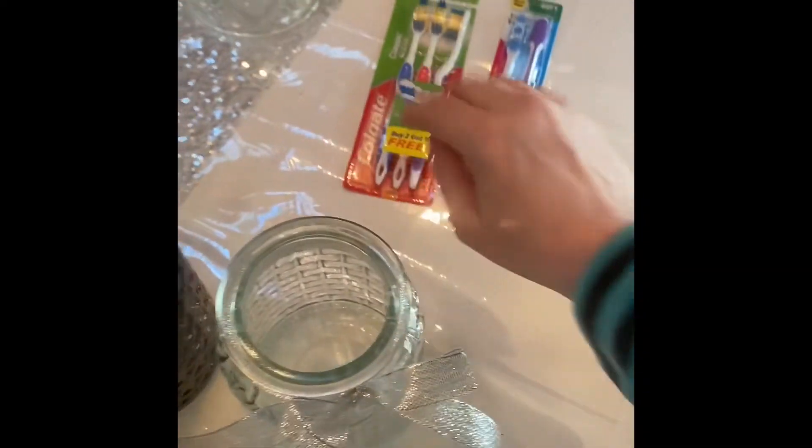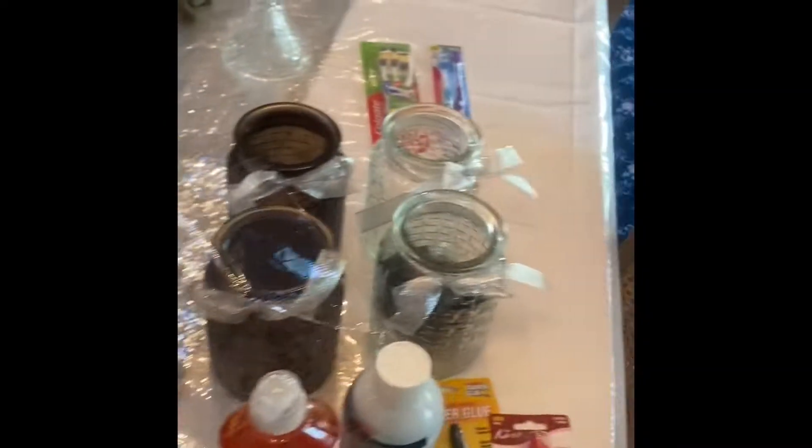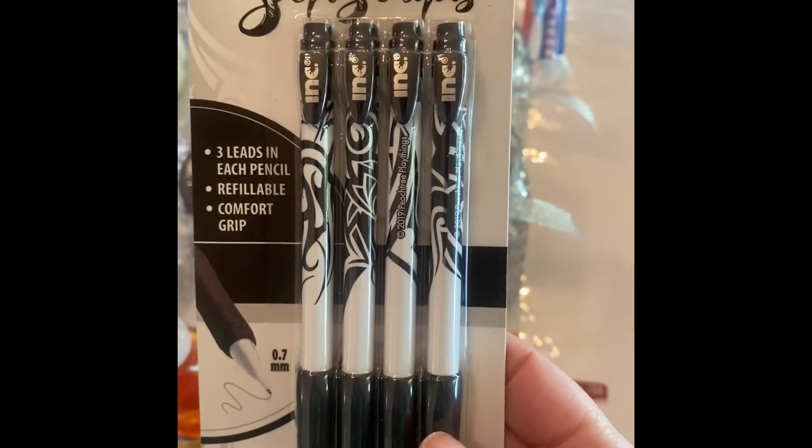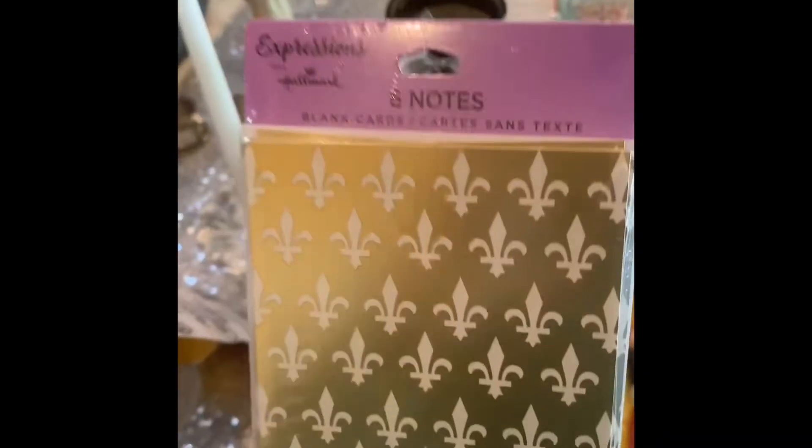I love to have extra toothbrushes in the house. As you can see, my daughter put them in there — we like extra toothbrushes. I just thought these mechanical pencils were really pretty. I like to write in pencil sometimes. Fleur-de-lis in gold — I thought they were pretty.